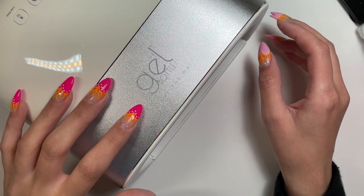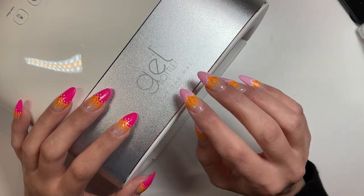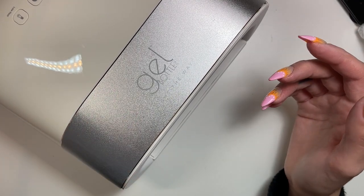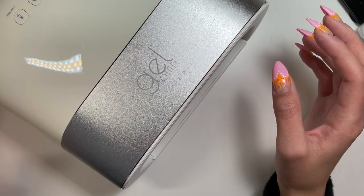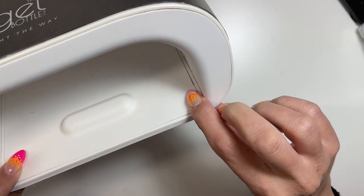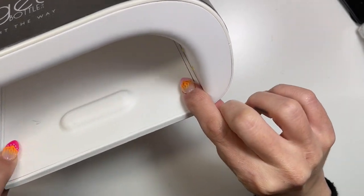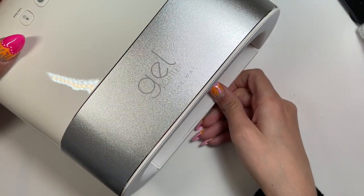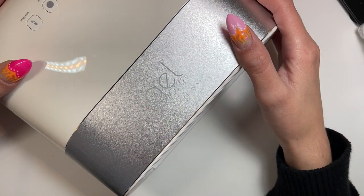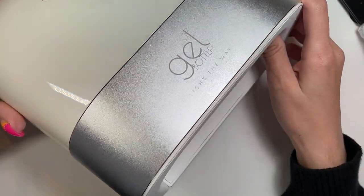I'm waiting for them to send me a return label. I asked if I could just get store credit since I'm going to continue to shop there — I just didn't want a light that didn't work. So I ordered this one from the Gel Bottle. This one is essentially the same as the Sun UV light except it's a Gel Bottle collaboration. It was regularly $200, on sale for $150. The light I originally bought was $100, so I'm paying the $50 more. This one comes with a year warranty. I'm also planning on taking some Gel Bottle courses in the spring and one of the prerequisites is having this light, so I figured I may as well get it while it's on sale.